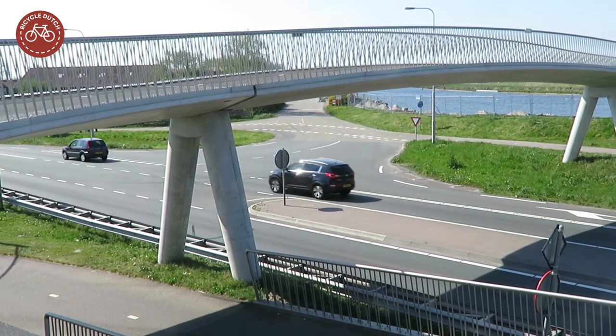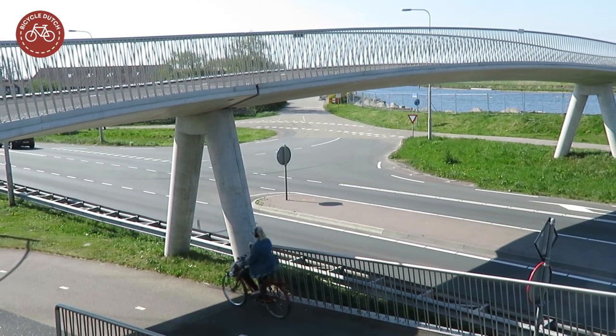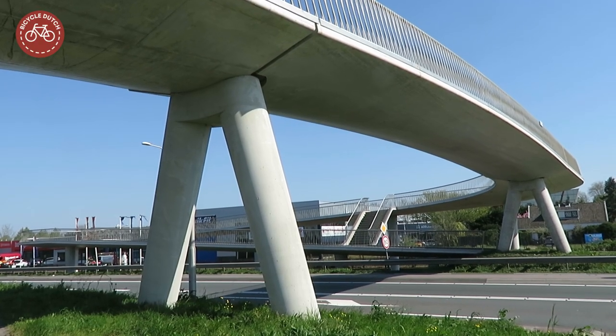Only the section that crosses the road was pre-cast, so the road did not need to be closed for too long.